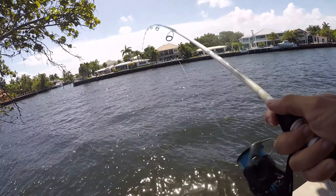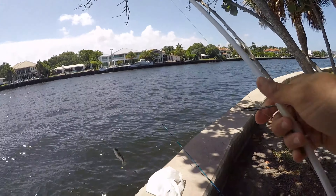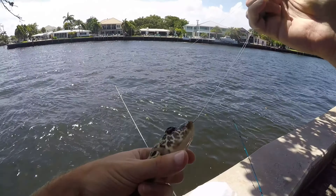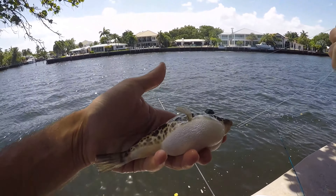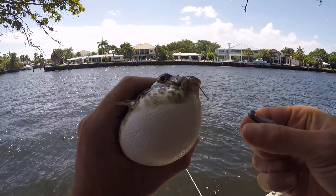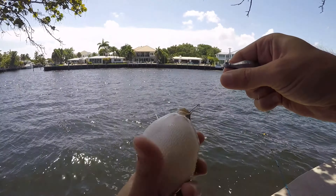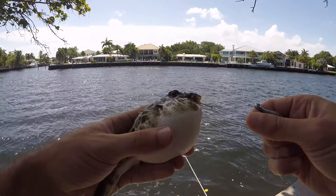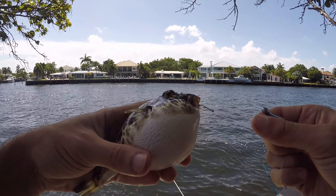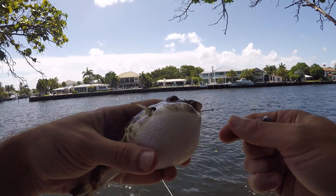Got him - yep, that's another puffer. There are plenty of fish out there because I'm getting picked clean on basically every single cast, but we've hooked up with two of them and they've both been checkered puffers. Last time I was here I caught over a dozen of these guys and I don't think anything else. This place definitely has a good population of these guys, but I hope we can get some other species as well.